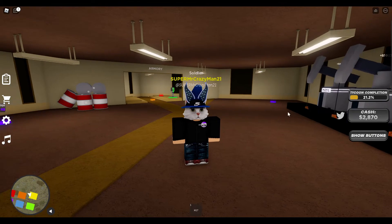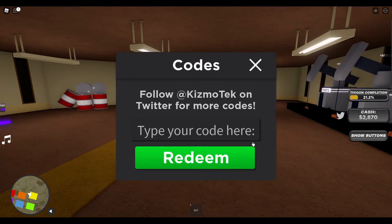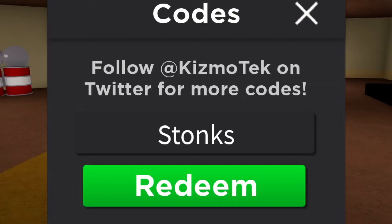Without further ado, let's get into the video. To redeem your codes, press the Twitter button on the right. The first code is 'stocks' — just like that on the screen. You can copy that; I'll leave it up on the screen.